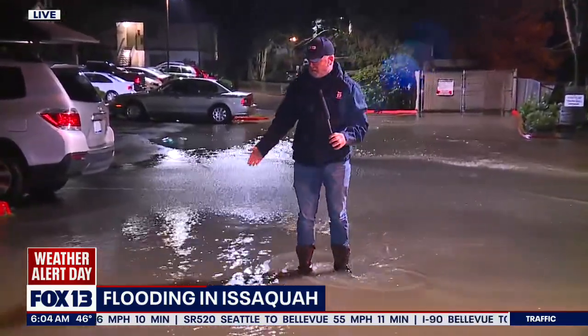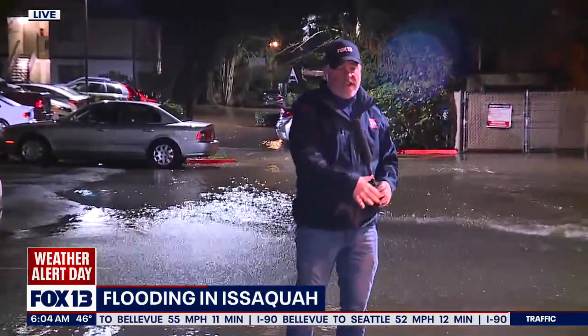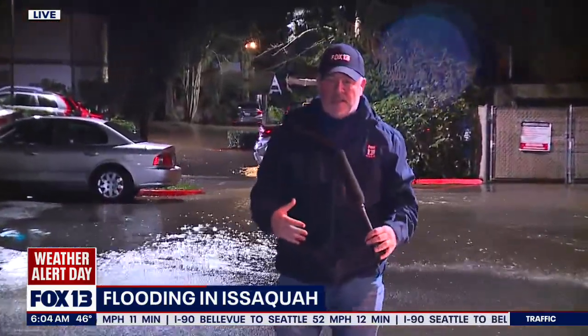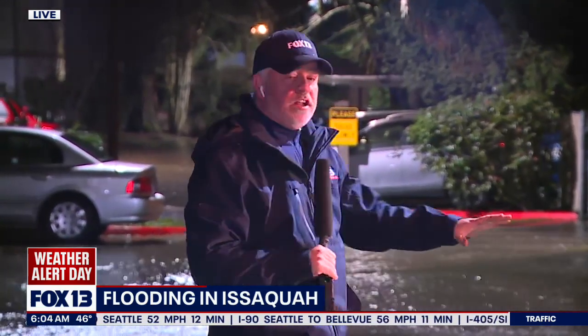This is what we're dealing with here in Issaquah this morning. We got the snow melt, we've had that rain, and that combination is making Issaquah Creek spill over right now, creating these flooding conditions. The rain had stopped overnight, but unfortunately the last couple of minutes it's starting up again here in Issaquah. We'll send it back to you.